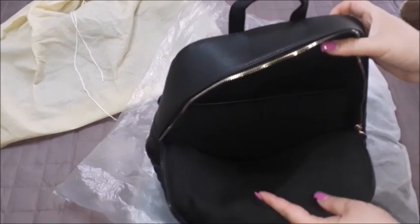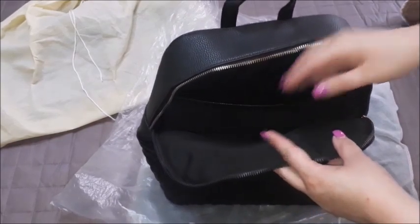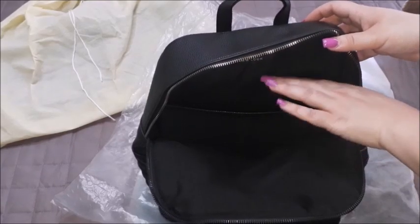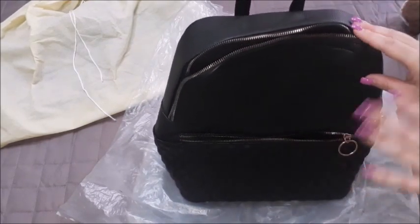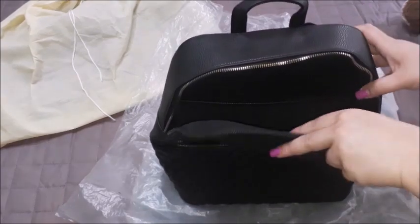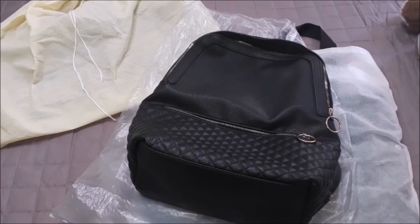It has a zip compartment in the front and then the main compartment on the inside, and there is also another compartment just in case you have your laptop or tablet and need to place it there, with all your other stuff in the rest of the compartment. I believe this is still available on New Look. I will be looking for the links to these bags — if they are not in the description box it means I didn't manage to find that link, but I will try.